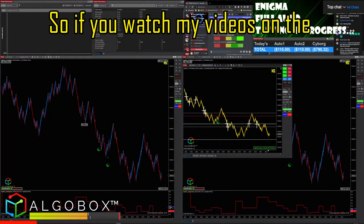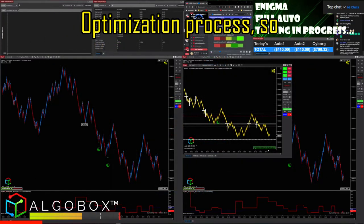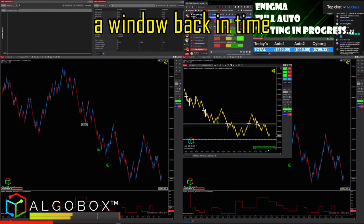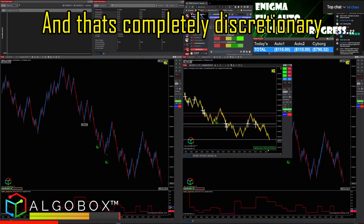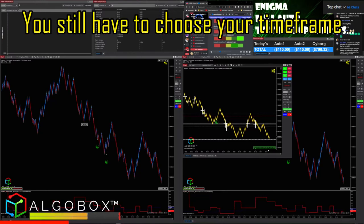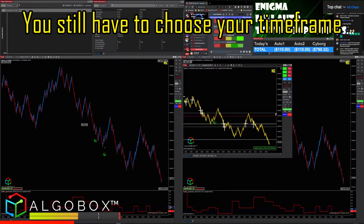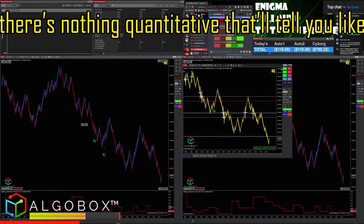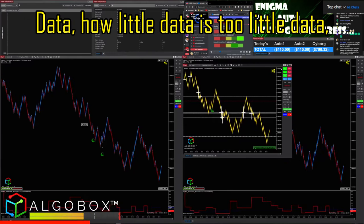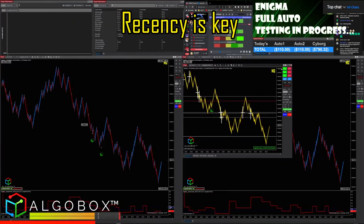If you watch my videos on the optimization process, optimization requires going through a window back in time. That decision is completely discretionary — you have to understand the markets. There's nothing quantitative that tells you how far back to look. How much data is too much, or too little? Recency is key — that's the way I always talk about things.